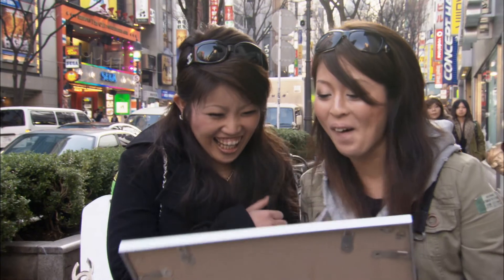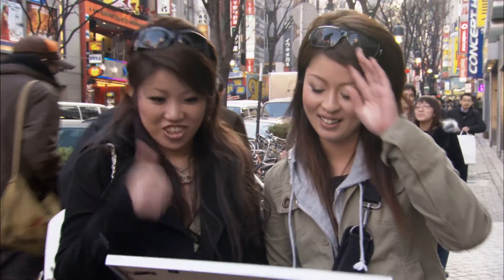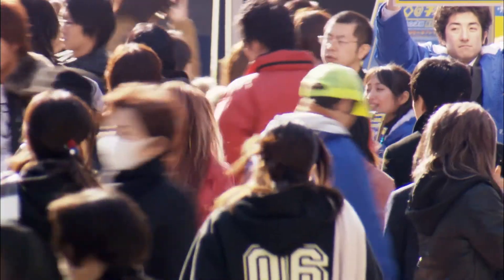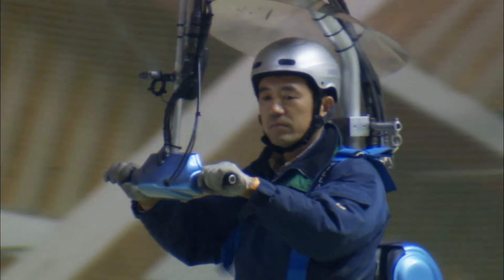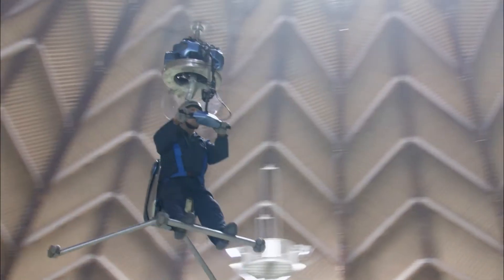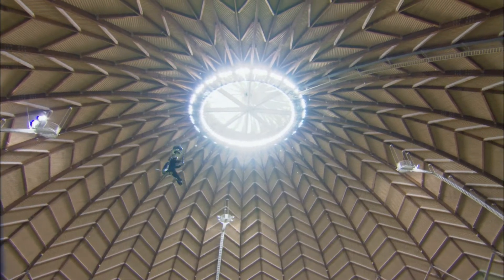The public reaction is enthusiastic — everyone wants one, and some note that with this, you could escape during an earthquake, which is a real concern in Japan. But before getting too excited, there is one tiny drawback. The Gen H-4 is a bit of a fair-weather freak. They've had to film it indoors today because it's a little bit windy, and that's all it takes to throw this little chopper off.